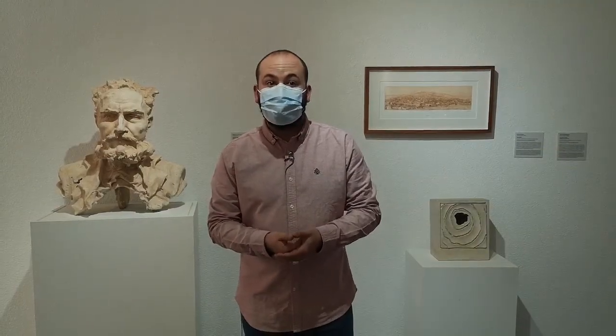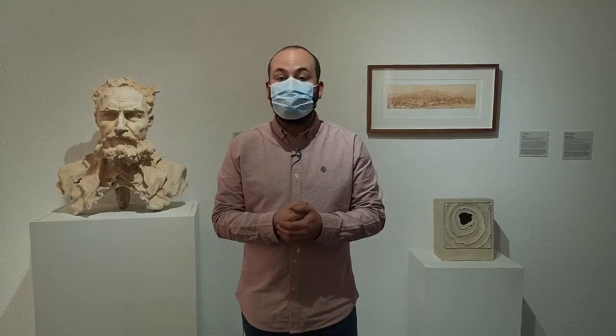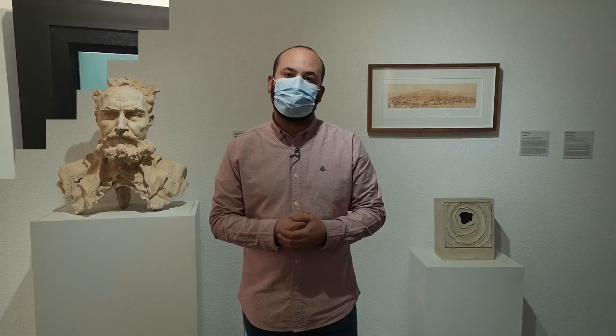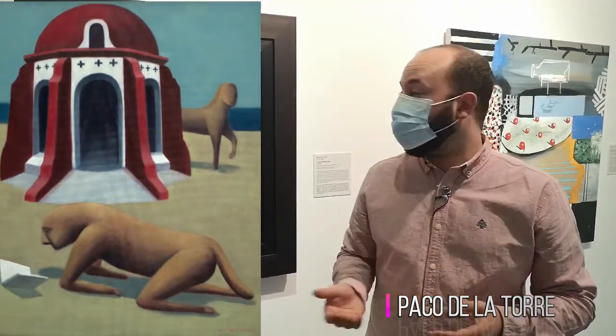Sculpture can also be realist, as we see in this bust or portrait of a famous poet born in Garrucha. On the other hand, figuration is that kind of painting that represents things that may or may not be real, as in this extraterrestrial work by Paco de la Torre, where we see the well-known ermita of Torre García — a small church located on the beach of Retamar.